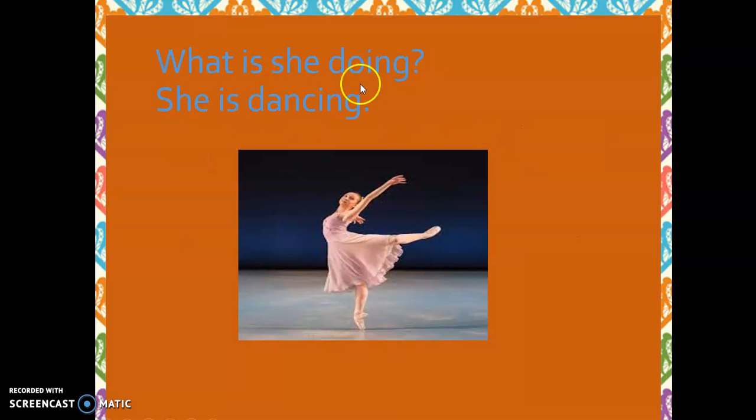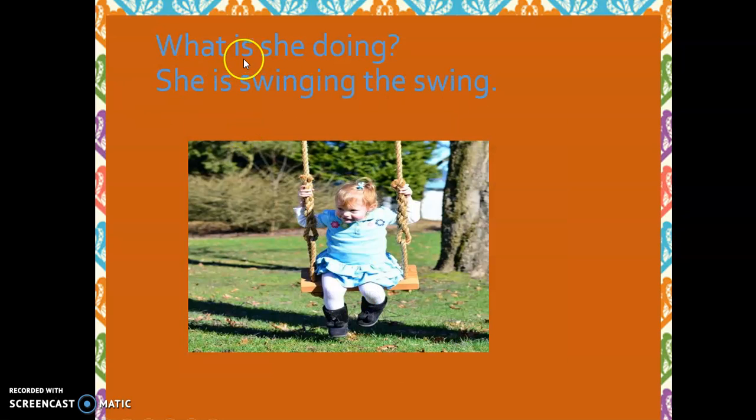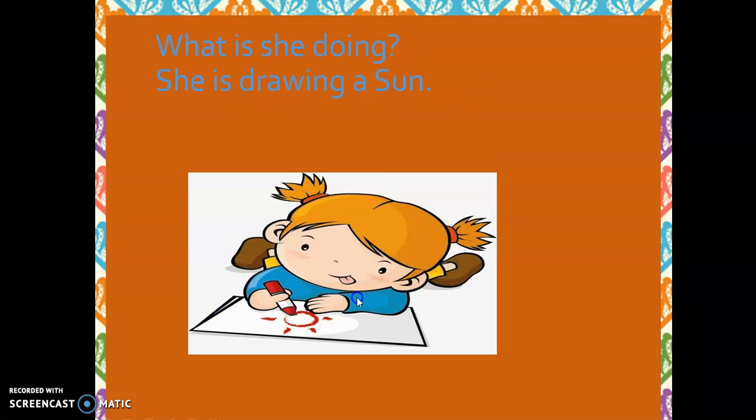What is she doing? She is dancing. What is she doing? She is listening to music. What is she doing? She is swinging the swing. What is she doing? She is drawing a song.